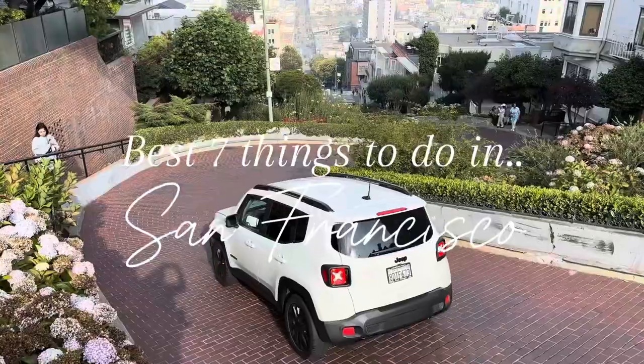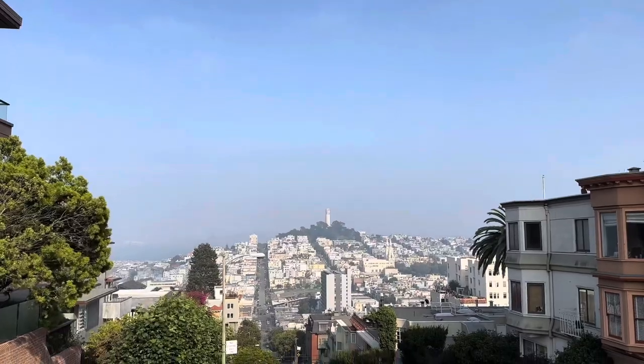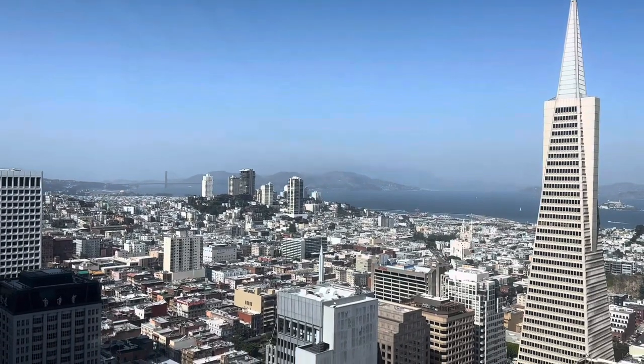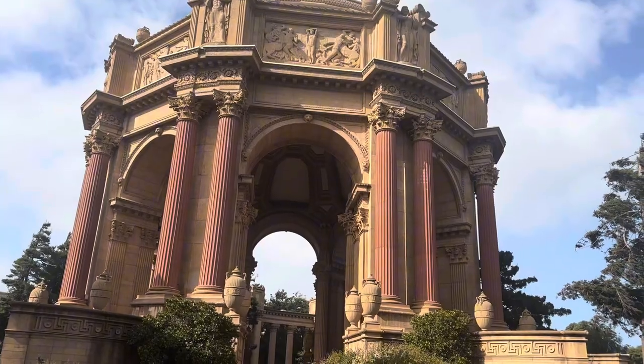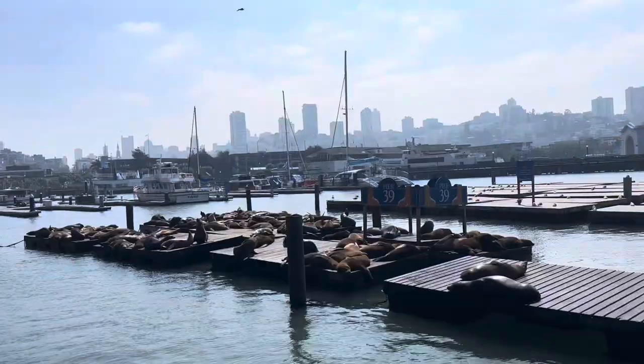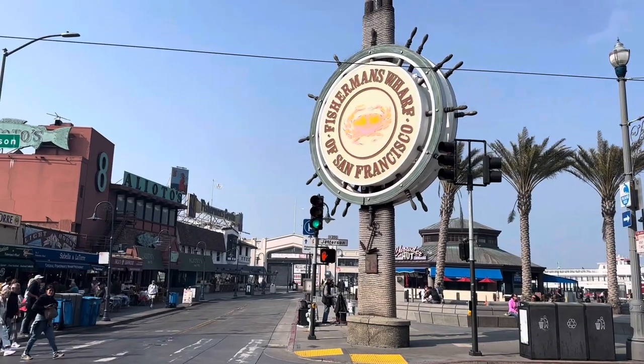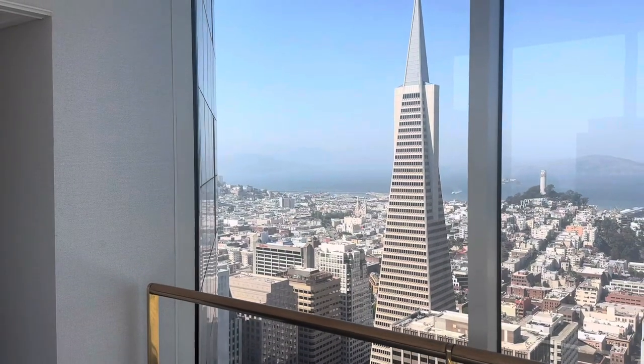San Francisco is a beautiful, busy city in California. There is so much to do in this city, so in this video I'm going to share with you the best seven things that we did while we were there. We only had three days to explore, which doesn't really leave much time to see all the beauty the city has to offer. However, we saw everything we wanted to see, and these are the best ones if you're on a time crunch like we were. So let's get straight into the video.